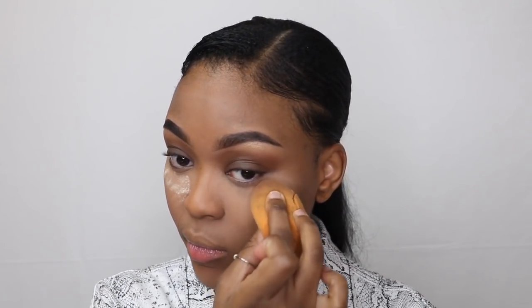Once I'm done blending out my concealer, I go in with a random setting powder I picked up from Primark and set my face.